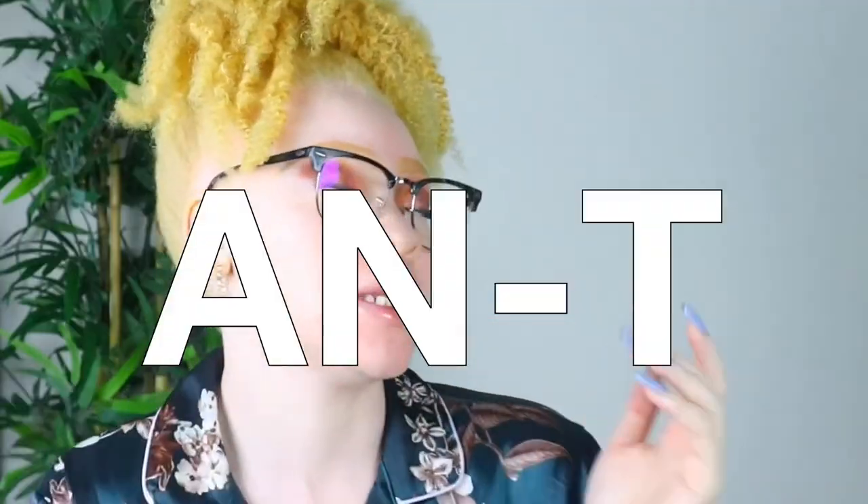Hi, shay babes, welcome back to my channel! If you're new here, my name is Ayana. Go ahead and press that subscribe button and the notification bell next to it so you will not miss any new videos from me. Let's go ahead and get into today's video.